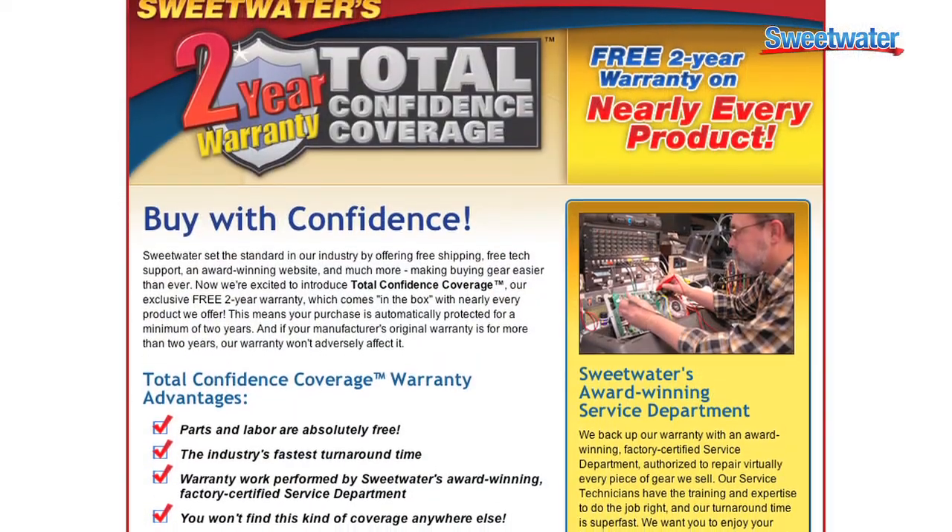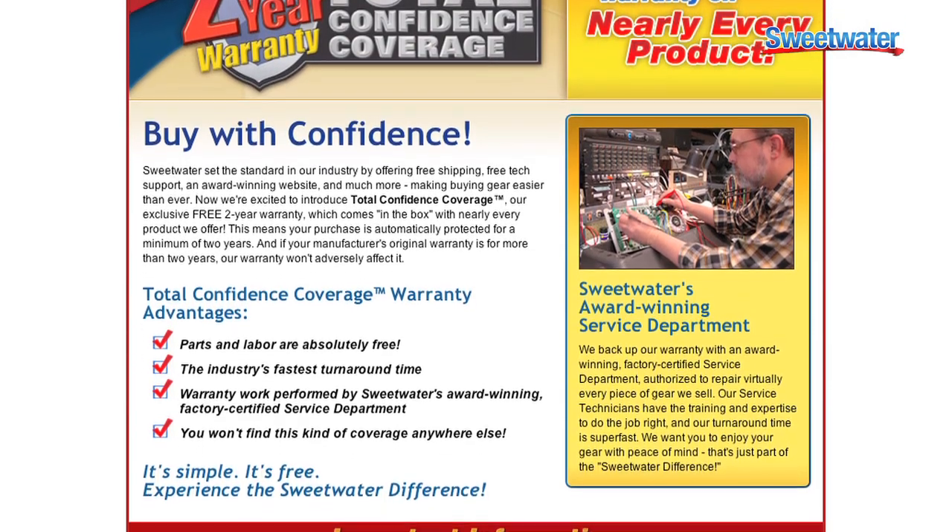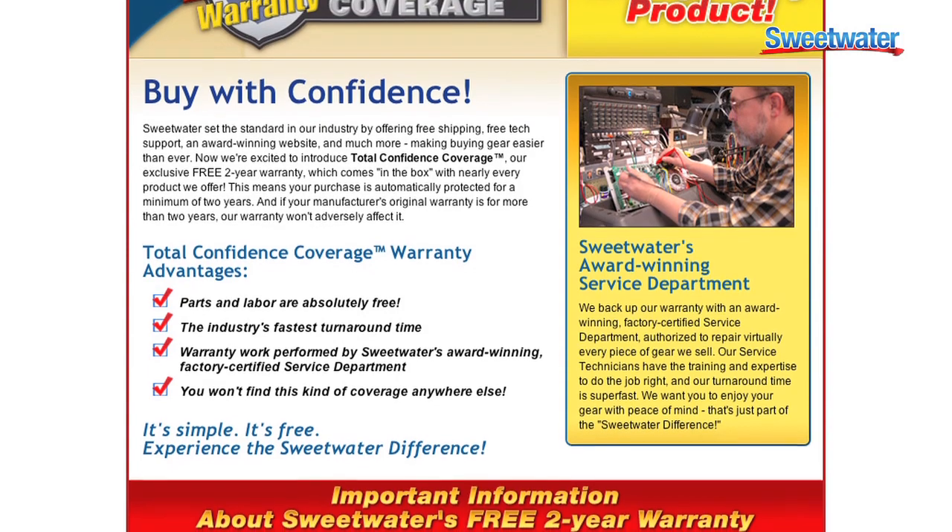Finally, as an added free benefit, we include Sweetwater's exclusive two-year total confidence coverage warranty, so your investment in your instrument is completely protected.